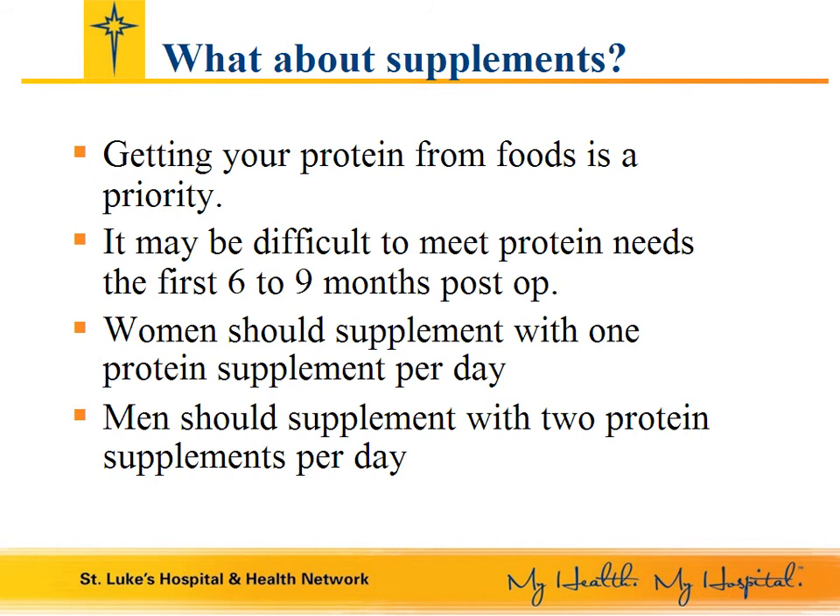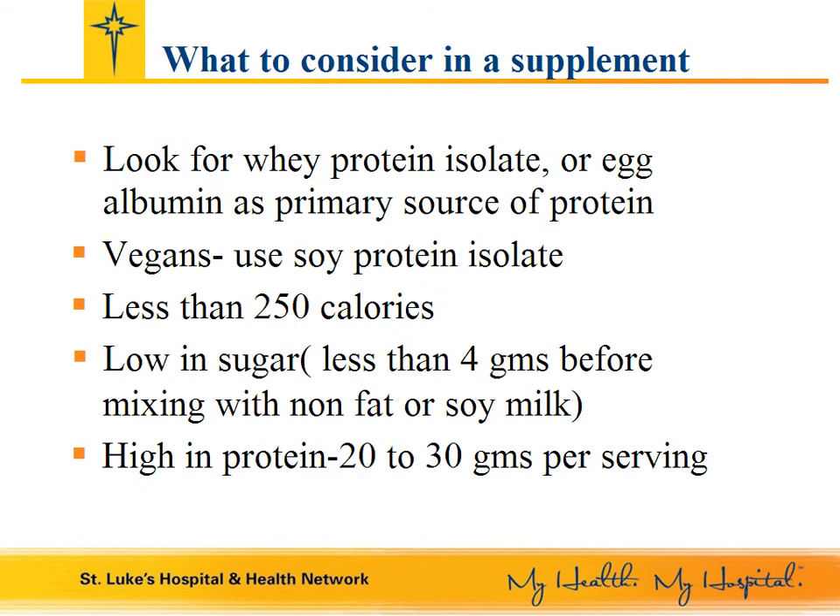Patients frequently ask me: if I am only able to eat two tablespoons of food per meal, how do I meet my protein needs? In this case, a protein supplement is needed. I recommend whey protein isolate products for protein supplementation. These are powders that can be mixed with nonfat milk, lactose-free milk, soy milk, almond milk, or water.